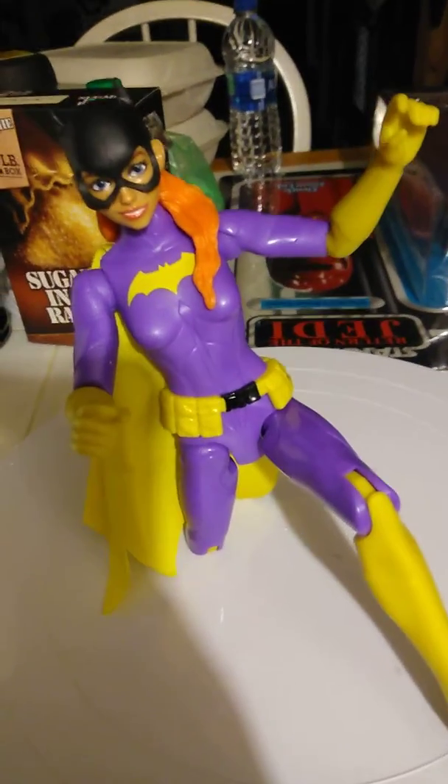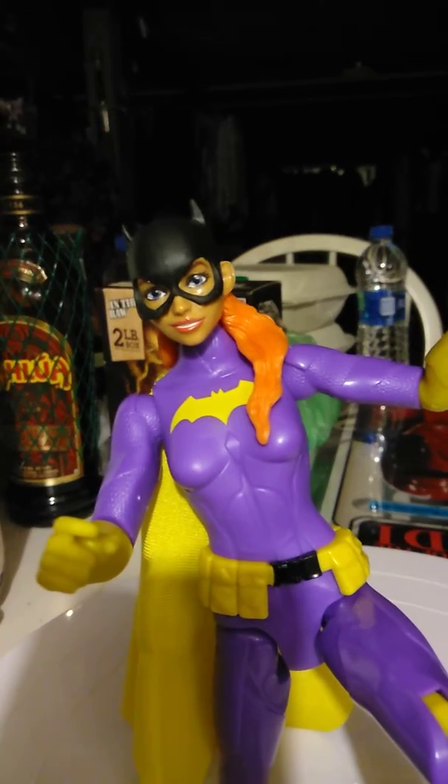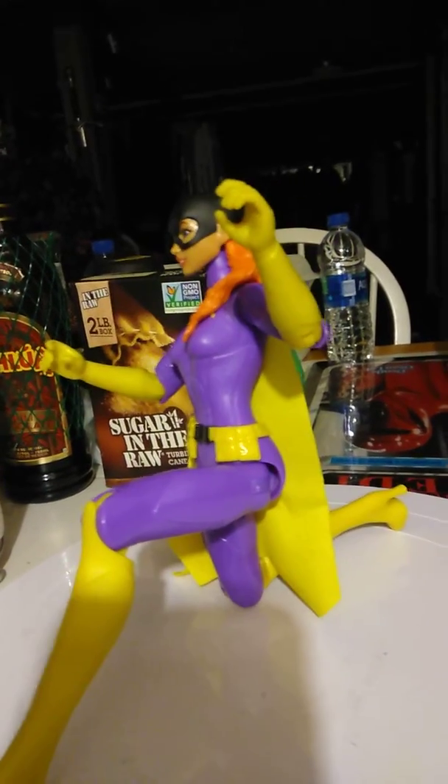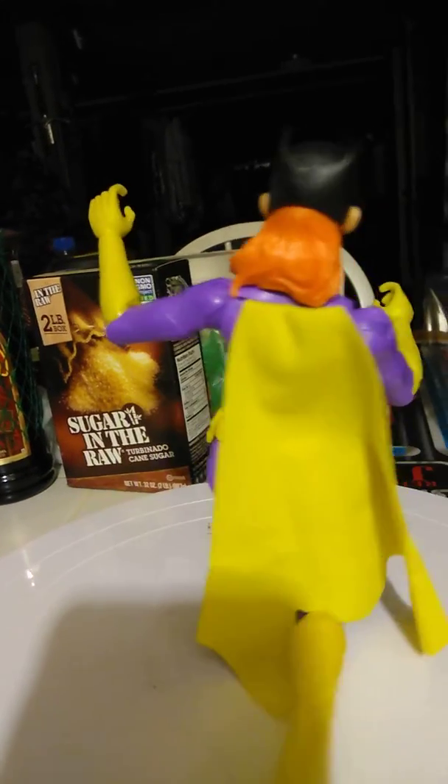So yeah, I recommend this. Walmart has a few of these figures, as well as other figures. But like I said, I don't have a Batgirl in my collection, so I always wanted one. So let me know what you think. Very cute face, cool red hair, and a cape.